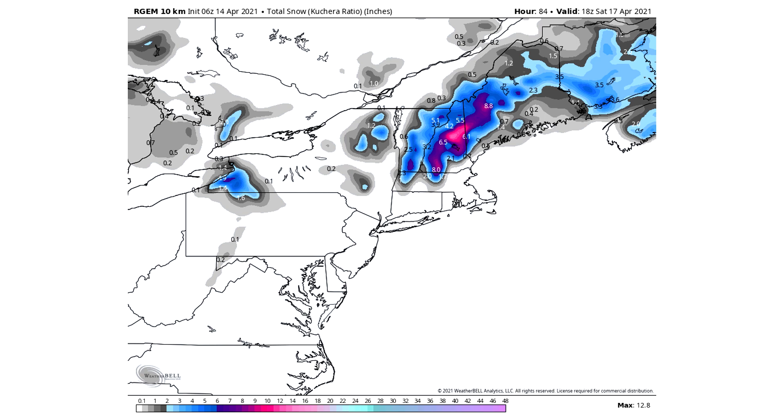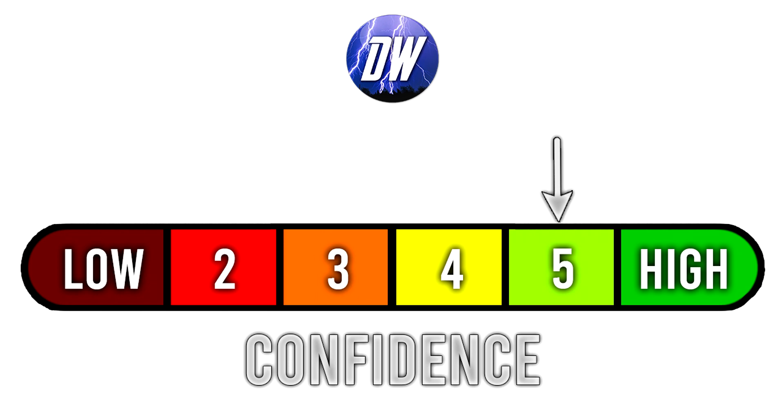The R-GEM model is my favorite model, but it shows even lower totals than the Canadian model, so we need to take that with a grain of salt. Some models are saying pump the brakes a little bit. My confidence tab is at a 5 out of 6 — the models agree on most things, but the biggest disagreement is on how much snowfall there will actually be. The location is pretty similar across models, and that's why I'm at a 5 out of 6. I'd be at 6 out of 6 if they all agreed on the amounts, but that's just not where we're at. I'll be updating this tomorrow.